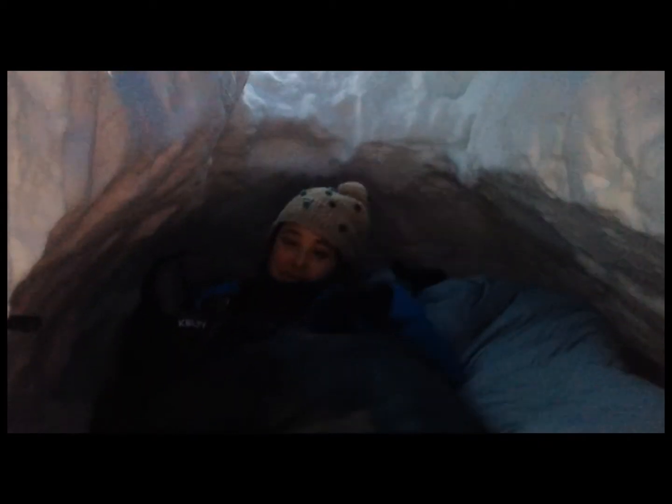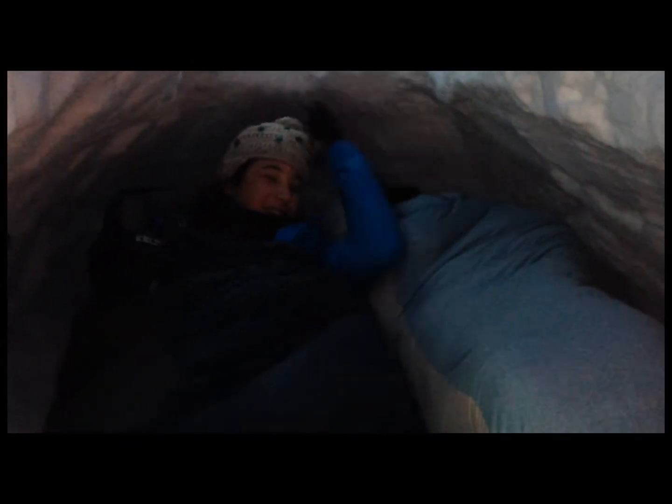How'd you sleep? Did you stay warm? Pretty sweet little snow shelter you got here. Way warmer than the tent! Nice job — another one made by CC students in the winter camping course. Here's the entrance — let's go in.